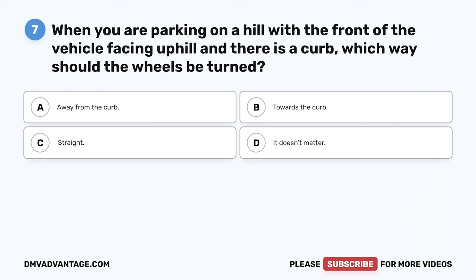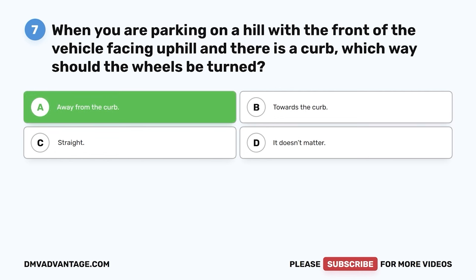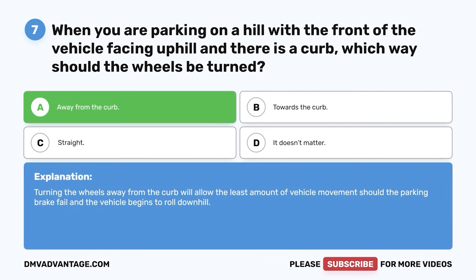Question seven. When you are parking on a hill with the front of the vehicle facing uphill and there is a curb, which way should the wheels be turned? A. Away from the curb. B. Towards the curb. C. Straight. D. It doesn't matter. The correct answer is A, away from the curb. Turning the wheels away from the curb will allow the least amount of vehicle movement should the parking brake fail and the vehicle begins to roll downhill.